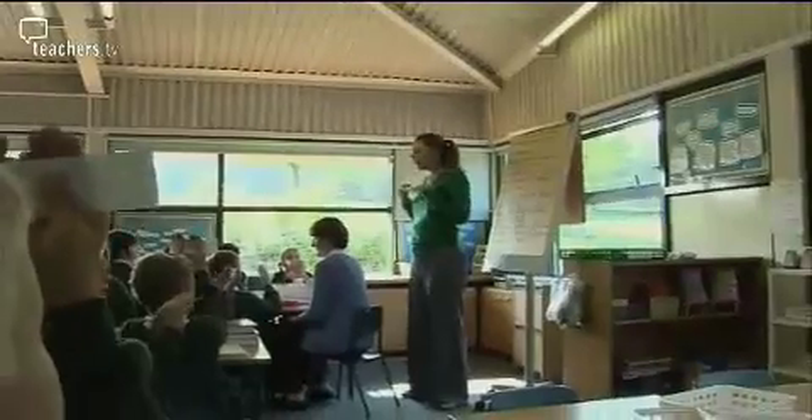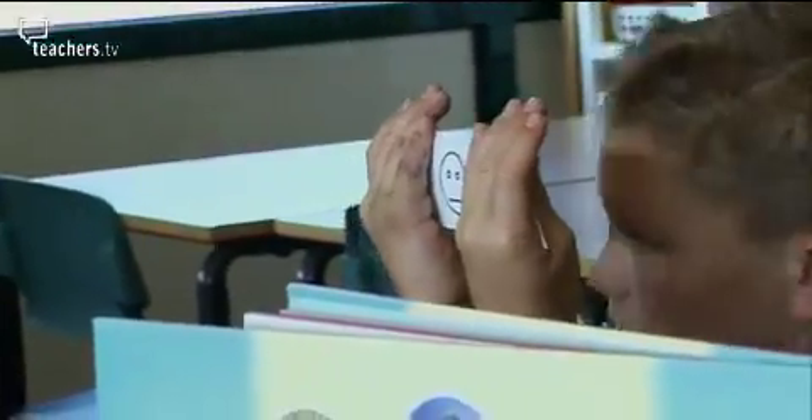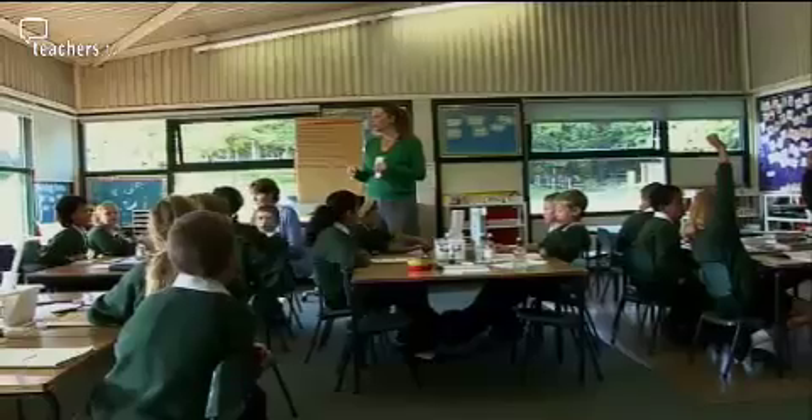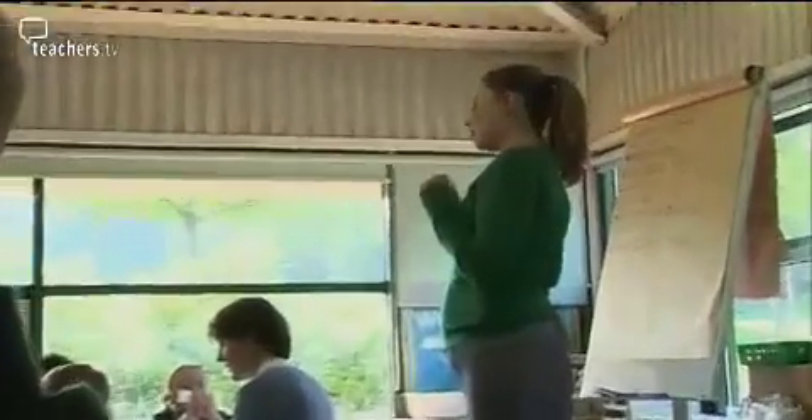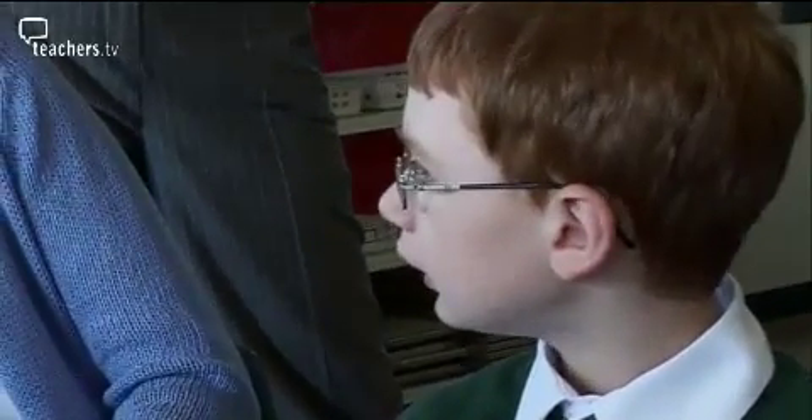Self-assessment is really vital for all the children. Just as you have dialogue with other adults and colleagues in school, you've got to have dialogue with the children to get a sense of what they've understood from the lesson. The teacher uses smiley faces for self-assessment and has standard assessment for learning questions she can adapt for particular children. It's important that through questioning all children are included so that everyone gets an equal opportunity to share what they've been doing in the lesson.